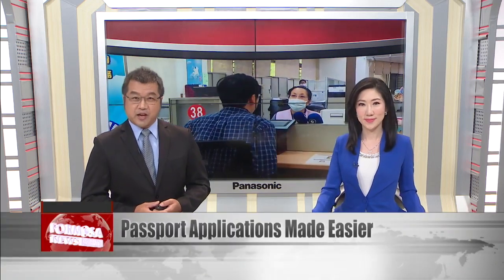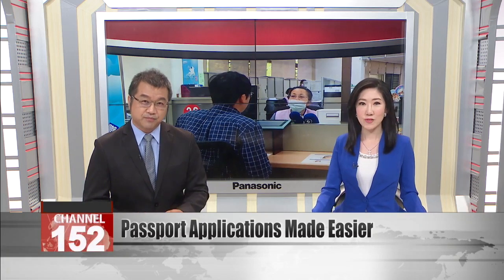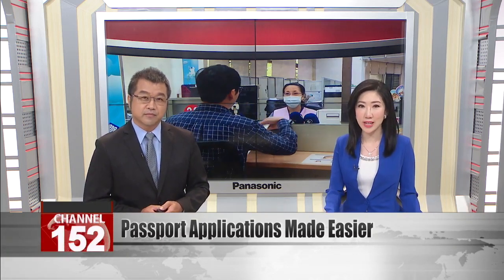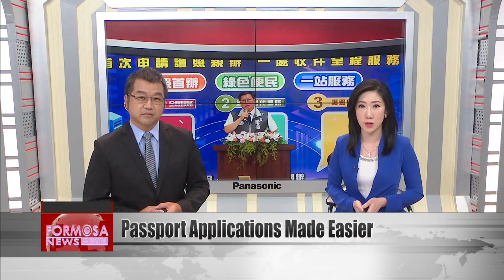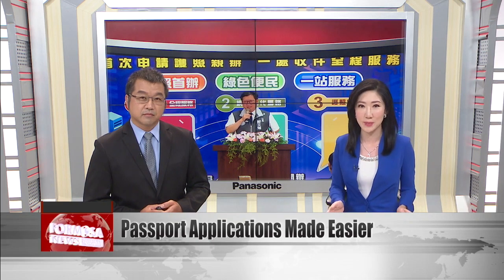If you're getting a passport for the first time, you can now apply right at your local household registration office. After half a year of testing, a new protocol has gone live, letting first-time applicants file their paperwork at a local counter. Previously, first-time applicants had to travel to a regional government office or authorize a proxy to file the forms on their behalf.